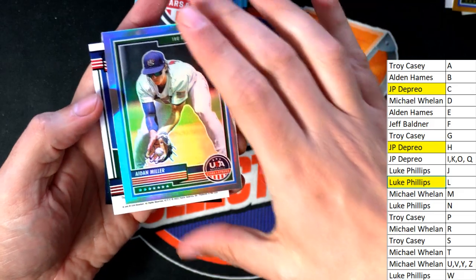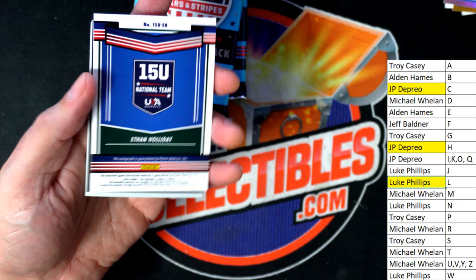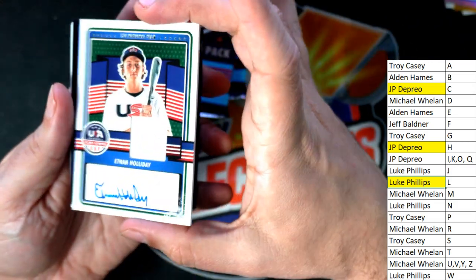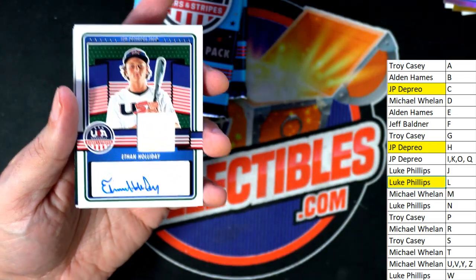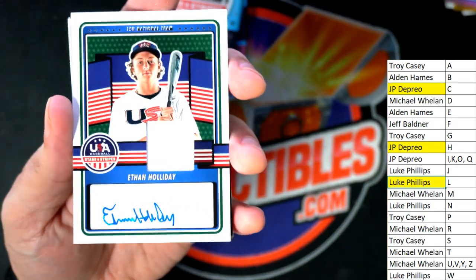Nice — Miller. He's one of the best, bigger names too, right? Isn't Miller one of the big guys? Ethan Holliday, letter H. JP, you're killing it, man. Congratulations. Another nice hit for you in the box break.